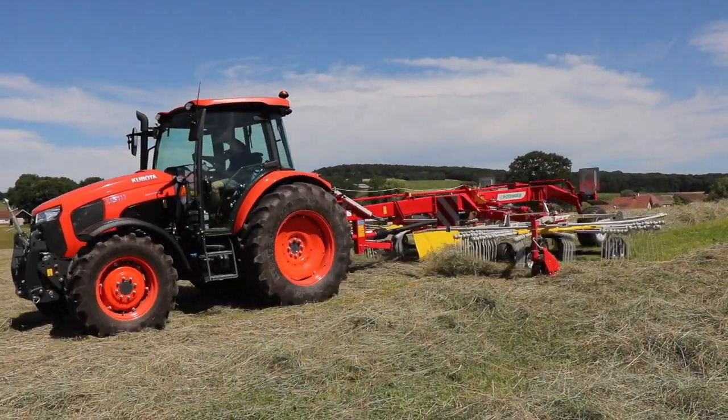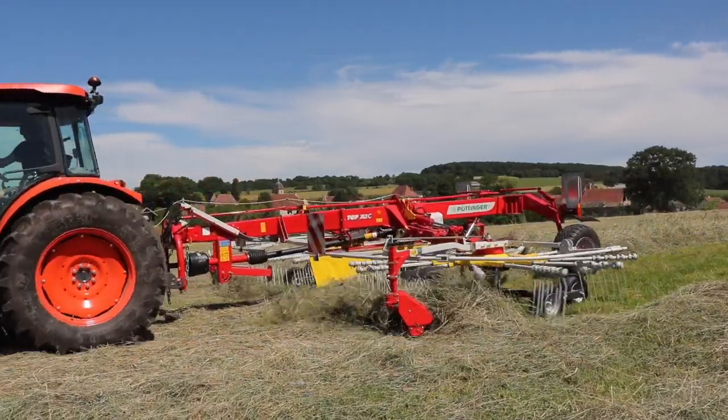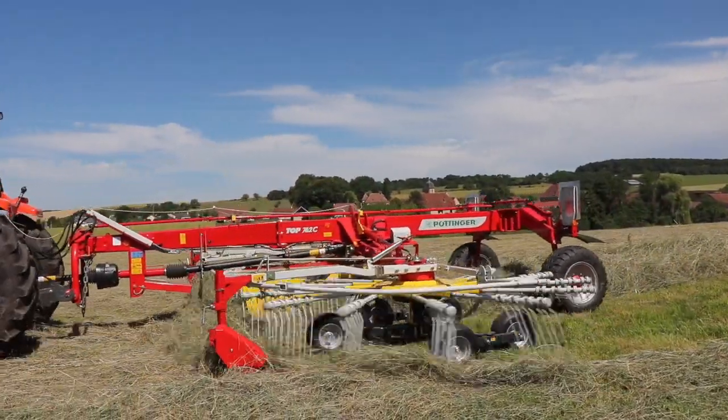Avec le Top 762C, Pöttinger arrive avec une machine lourde et costaud. Pourtant, cet andaineur se situe seulement dans le milieu de la gamme du constructeur autrichien.